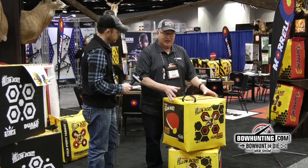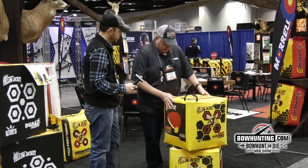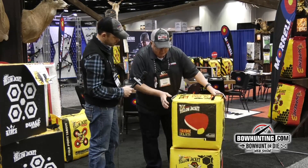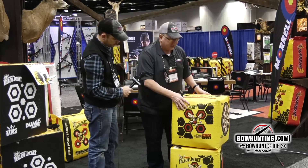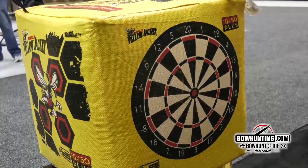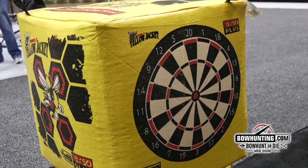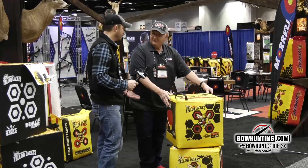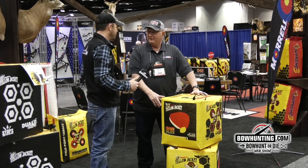We virtually get zero complaints on these targets — they are just absolutely tough and durable. We thought of everybody in mind on this. I have bullseyes for the guys that want to shoot bullseyes, I have deer vitals for the guys that want to shoot deer vitals, more bullseyes on this side as well, and on this side if you want to play a game and lose a bunch of money with your buddies, you can have fun with this as well.